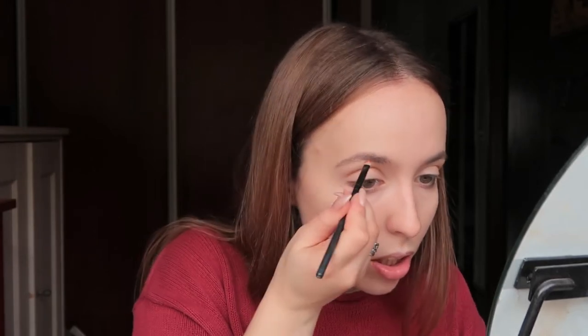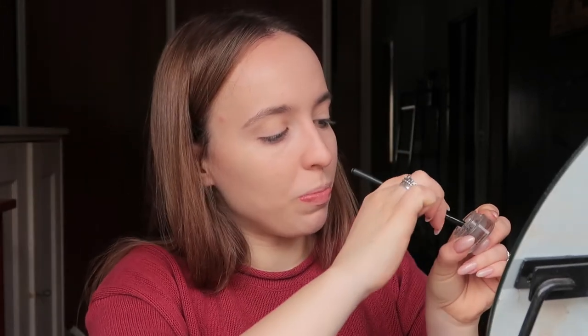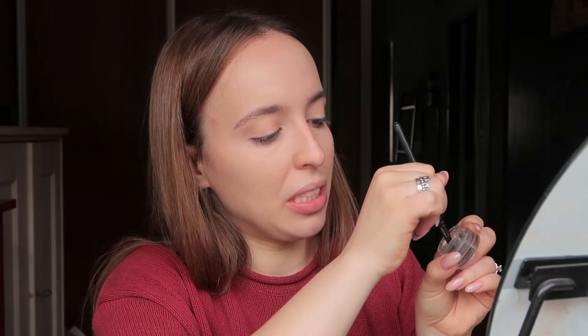For my eyebrows I'm going to use the Essence Eyebrow Gel in the shade brown, which is a little too dry and too dark for me. I just dipped it like 20 times and nothing's coming out — so one dip, really. Okay, I'm going to fill both my eyebrows with this.